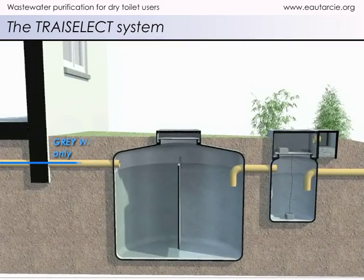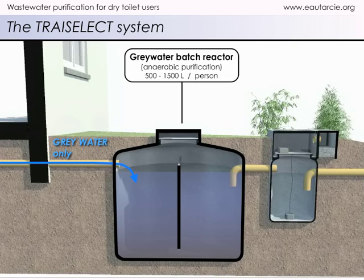Grey water is conveyed to an ordinary septic tank — here, a grey water tank that we call a grey water batch reactor. As household grey water is usually warm or hot, purification occurs more rapidly than what happens in a conventional septic tank.